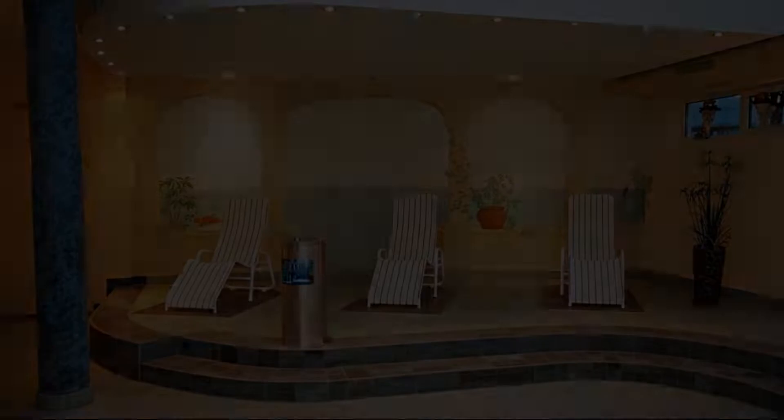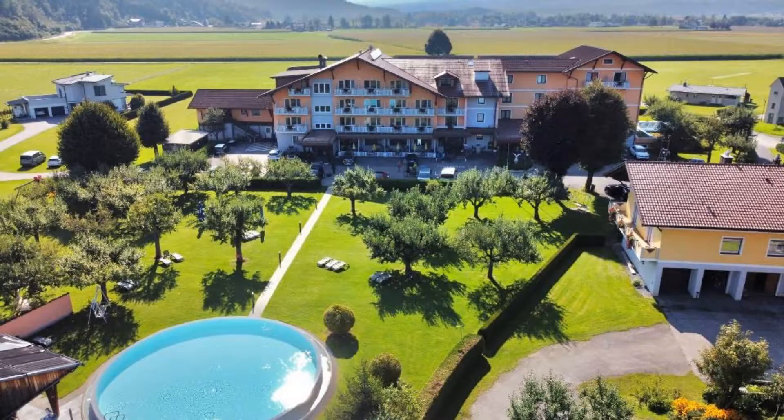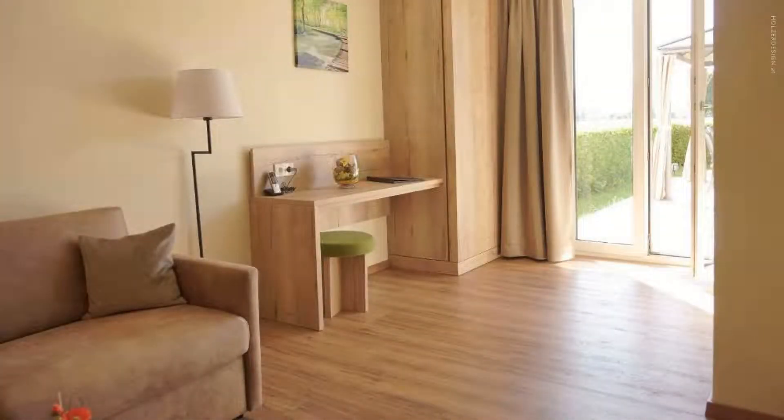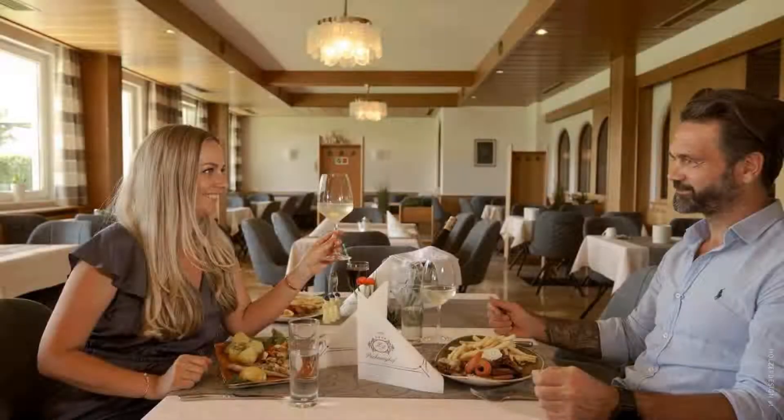Hi guys, welcome back to my channel. You are now watching a 4-star hotel. The location of the hotel is outstanding and guests love walking around the neighborhood. There are 7 types of rooms available on booking.com. You can book online and enjoy it.